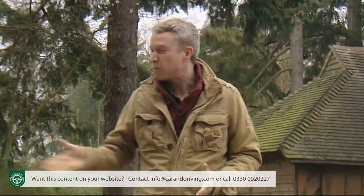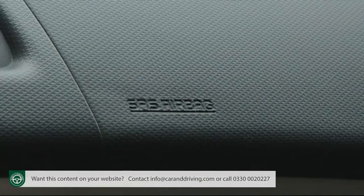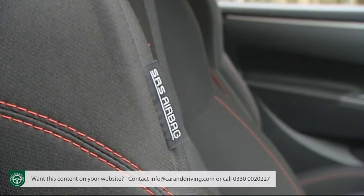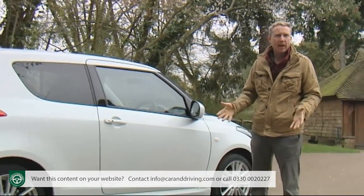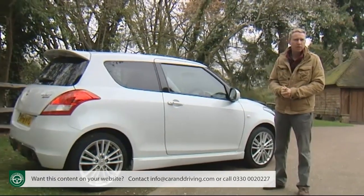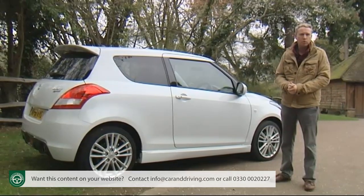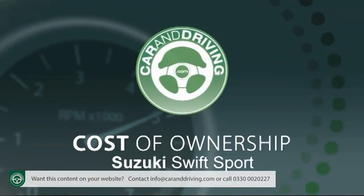Safety-wise, you want a car like this — one that will be driven hard — to be decently kitted out, as it is, with twin front, side and curtain airbags, plus a driver's knee bag and isofix child seat fittings. You also get the usual electronic assistance for braking and traction, and of course ESP stability control.